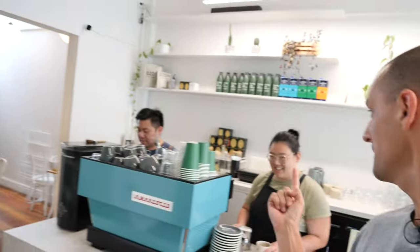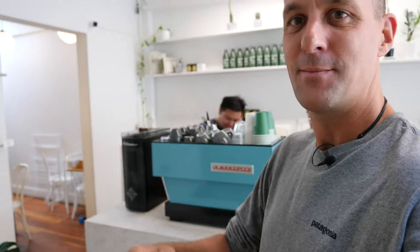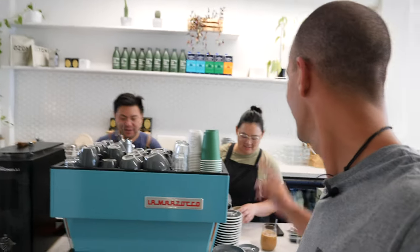Wow, what a place with amazing food. Get here now and try these cakes. Look at these two absolute stars — Wendy and Jason. This place is good. If you've enjoyed it, hit subscribe, hit the thumbs up button, drop us a comment, and come and eat these incredible cakes. Thanks, guys.